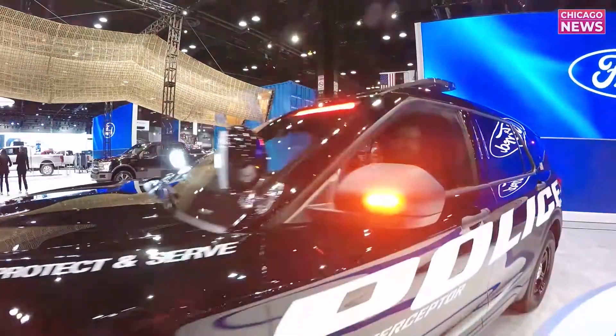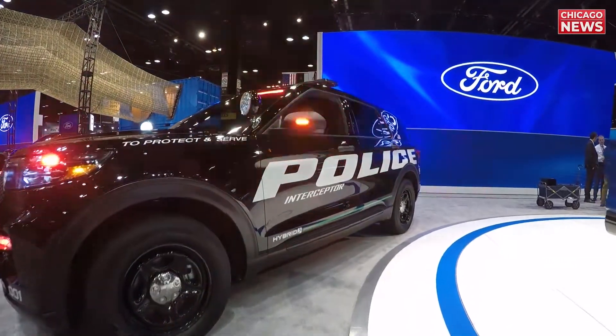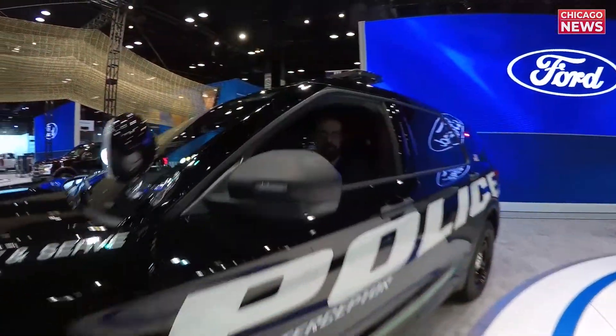With all these new performance vehicles coming out from Ford, you might end up with one of these behind you — their new hybrid police interceptor. You've got battery power and the police are going to be saving gas while they give you a ticket.